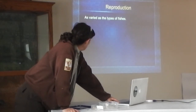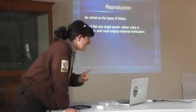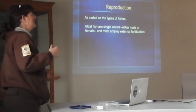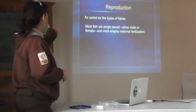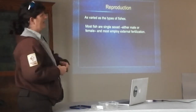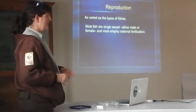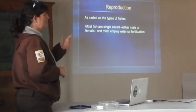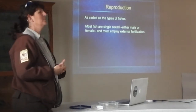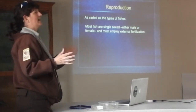Reproduction is as varied as the type of fish, but most fish are single sex — either male or female — and not typically hermaphroditic. Almost all employ external fertilization: the eggs are laid by the female and the male moves over the eggs and broadcasts the sperm. When we do hatching here, we have about 30 seconds to a minute to get the eggs fertilized because sperm life is not very long.